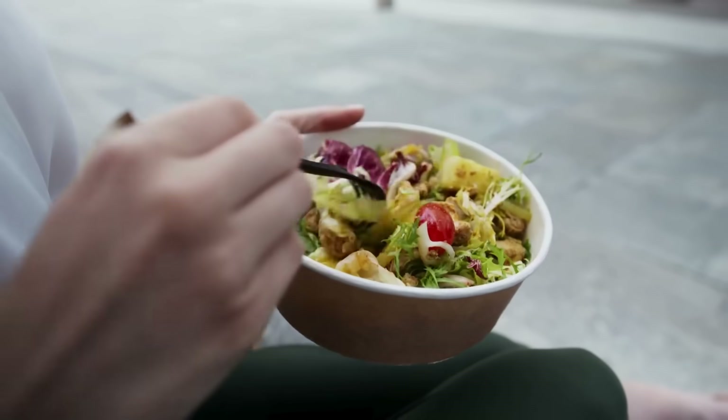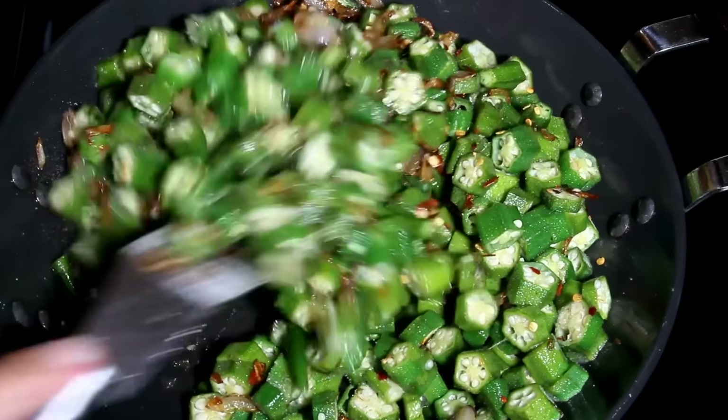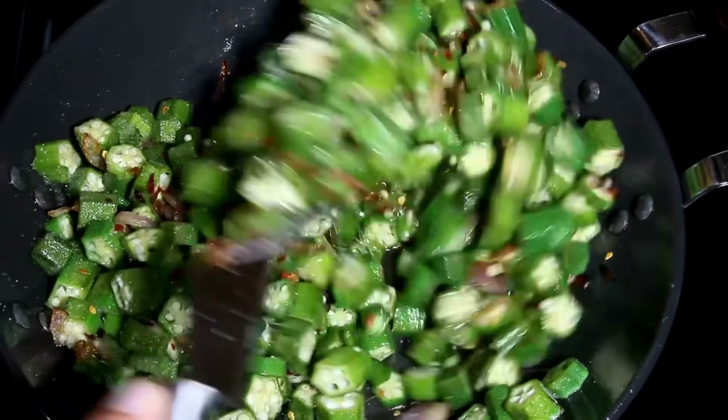Don't just think in terms of not eating something. Many times, it's good to add more things to your diet. Now let's step back a bit and try to understand how something we cannot even digest is so good for us.